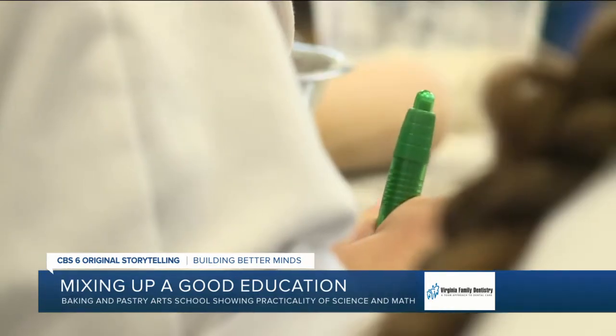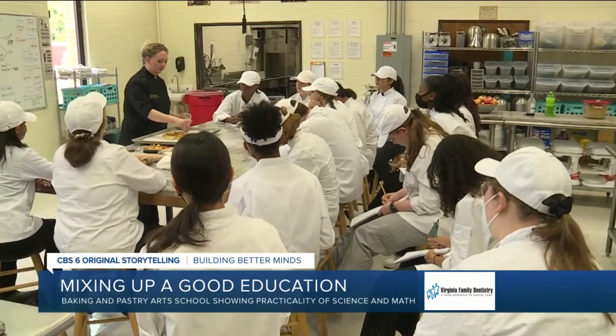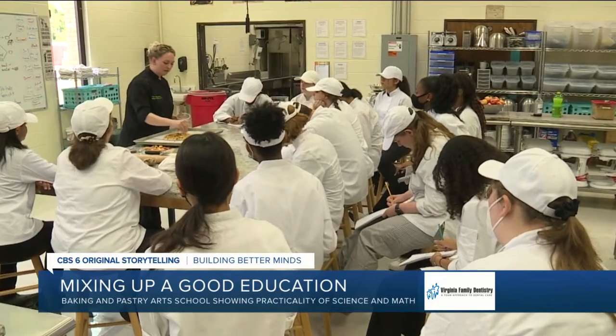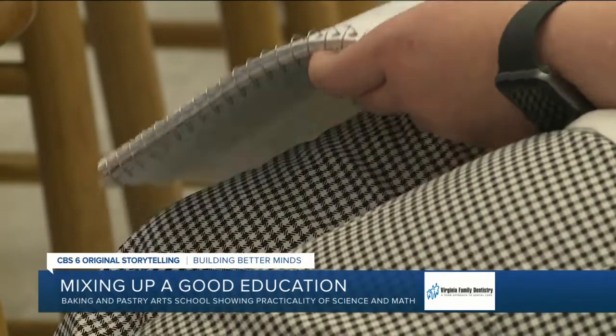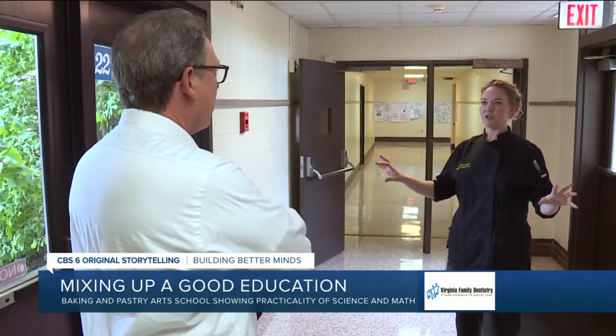Welcome to the Baking and Pastry Art School, where former Teacher of the Year Chef Sarah Jurowitz — and when this comes out of the oven, it is going to get doused in that salted caramel sauce that we're going to make — has a three-ingredient recipe for success: professionalism, integrity, and skills.